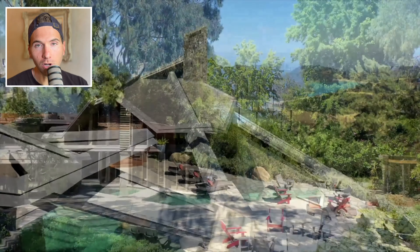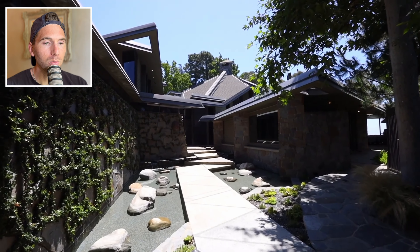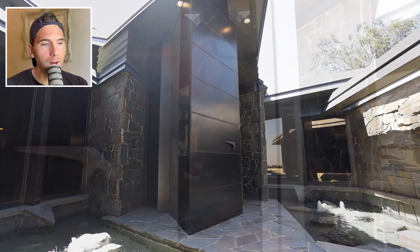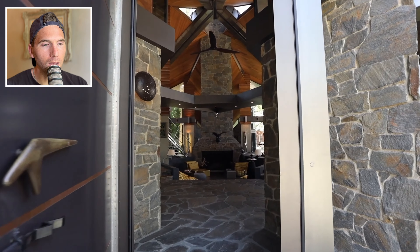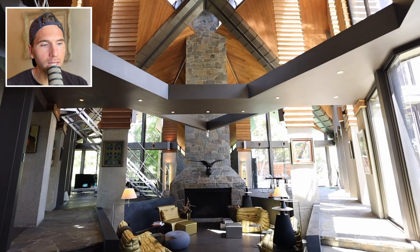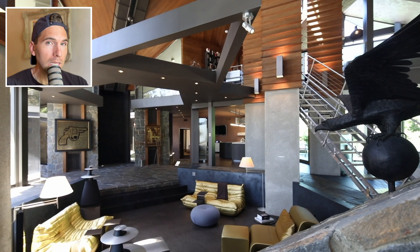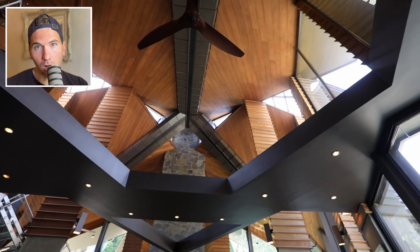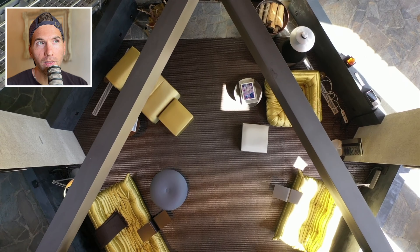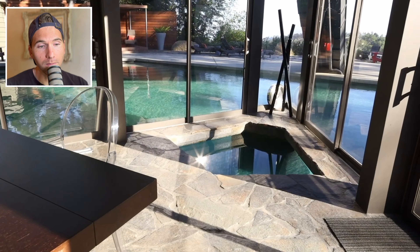Next up we have 13-time NBA All-Star and four-time league MVP Wilt 'The Stilt' Chamberlain's five-bedroom, eight-bathroom, 9,000 square foot unique Los Angeles, California home. This custom-built estate was inspired by Frank Lloyd Wright and offers the utmost privacy, hidden behind massive gates, perched atop a secluded two and a half acres in the Bel Air neighborhood with sweeping ocean, city, canyon, and valley views. Wilt was flying over LA in a helicopter, looked down, saw this land, found it was owned by the US government and being used for weapons testing.